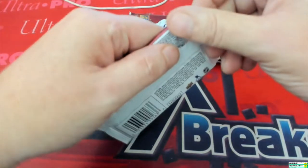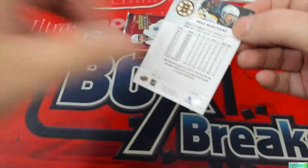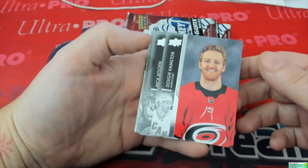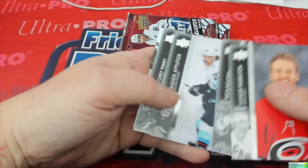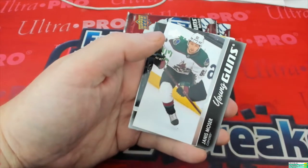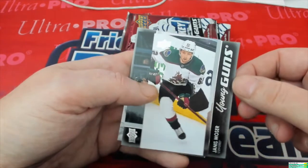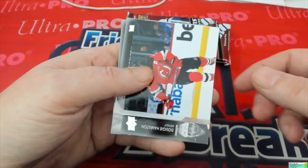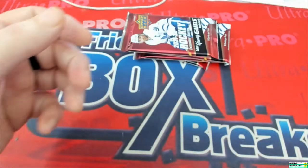Pack number two. It's Dougie, Nick Holden, Mason Appleton, Cory Perry. Janice Moser — Young Guns right there. Up next, Dougie Hamilton, Joe Thornton, and Brad Marshall.